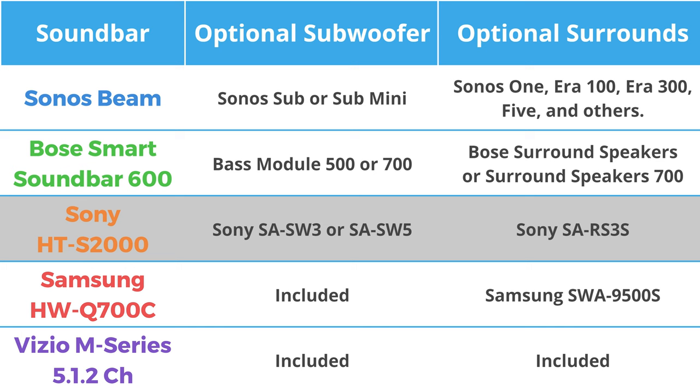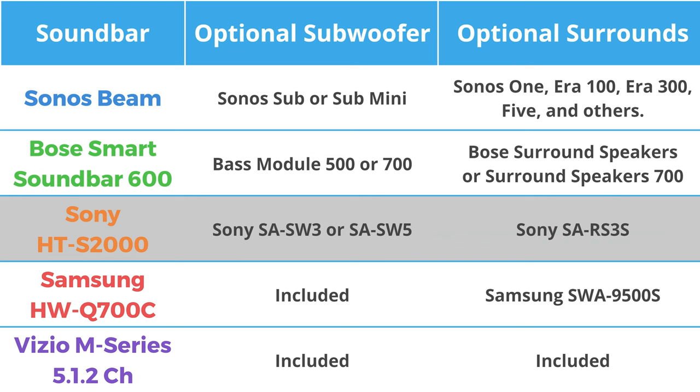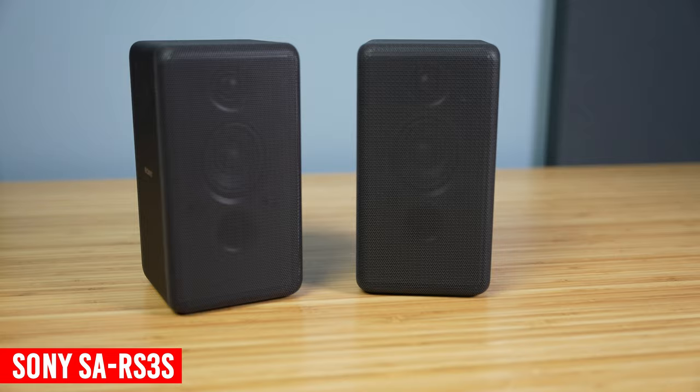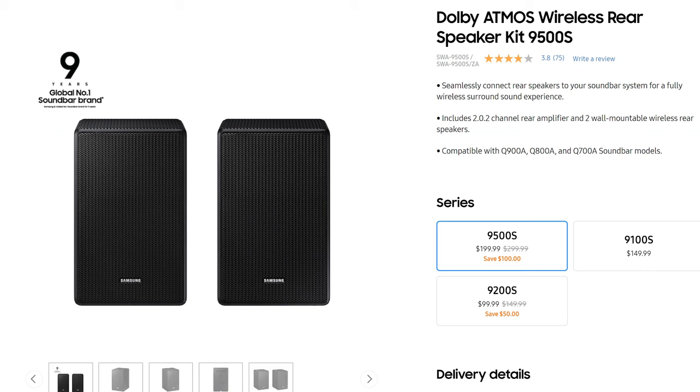The Sony HT-S2000 allows you to add the Sony SW3 or SW5 as a subwoofer — the SW3 would be a better pairing here. And you can use the RS3S speakers as surrounds, which are actually pretty good and connect well with various Sony soundbars. For the Samsung Q700C, it already has an included subwoofer, but you can add the Samsung SWA-9500S speakers as surrounds. These things are well priced and have upward-firing drivers in them too — I don't have any experience with this particular model, but I think they would be an excellent addition to the Q700C.